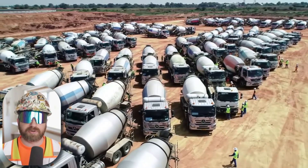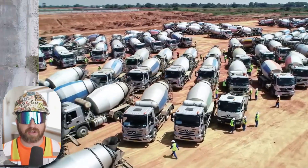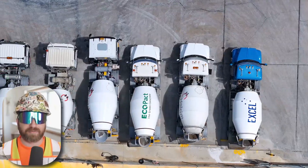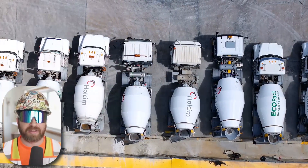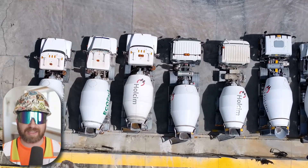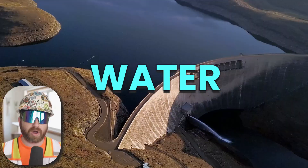The world produces an estimated 4.2 billion tons of concrete annually. To put this into perspective, this would be the equivalent of approximately 400 concrete trucks getting filled every single minute of every day throughout the entire year. In fact, concrete is the second most widely used substance on Earth, only next to water itself.